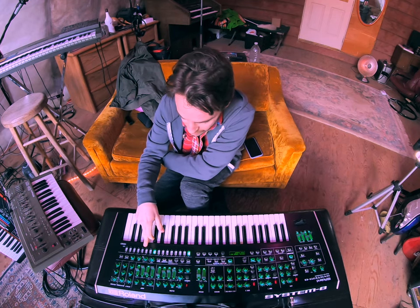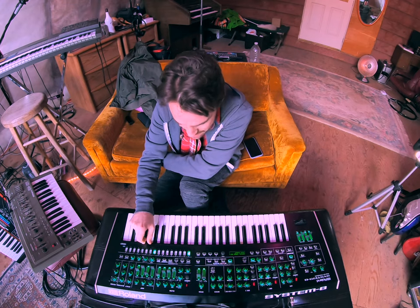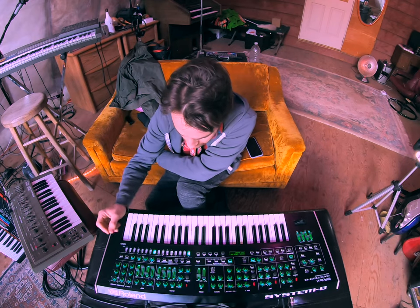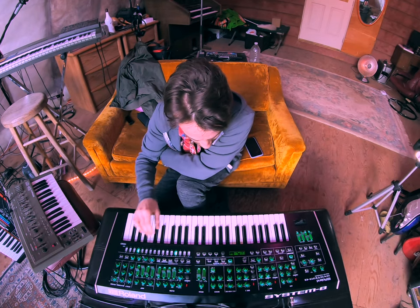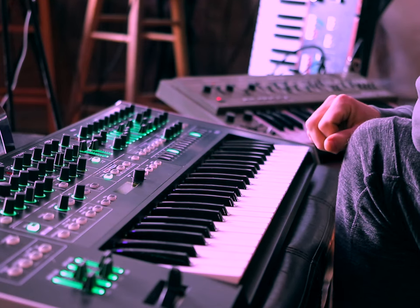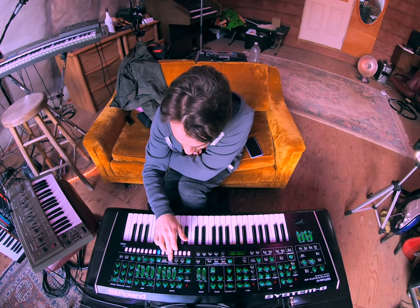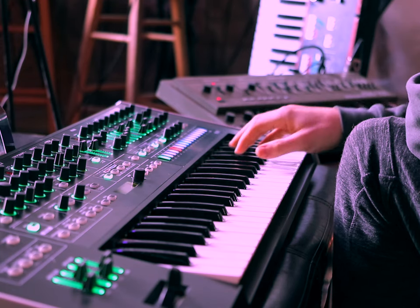The sequencer is one of the better and most overlooked features built into the System 8. It's a really capable machine within a machine, and something you can use to sequence other gear simultaneously or just generate some cool song ideas right away. Let's pick a patch here — there might just be a sequence already loaded in. Maybe we could do step recording, then live recording in real time.